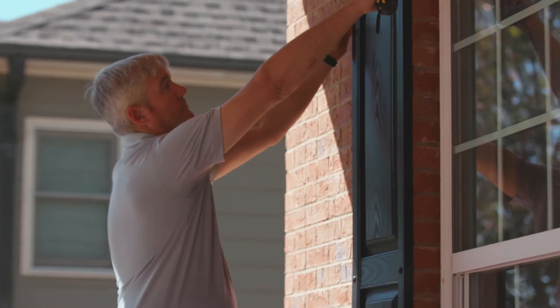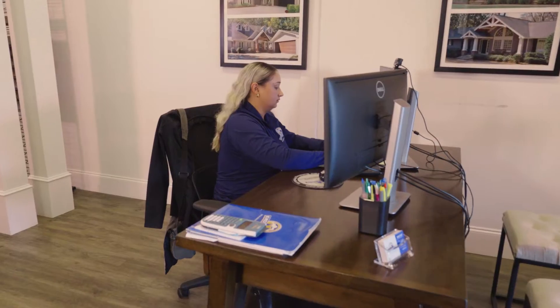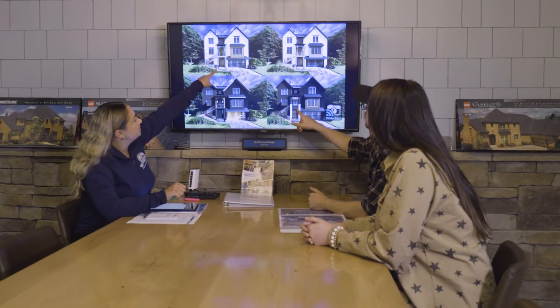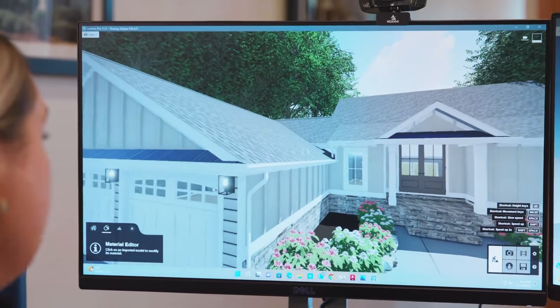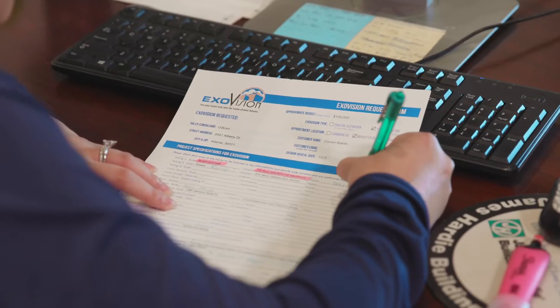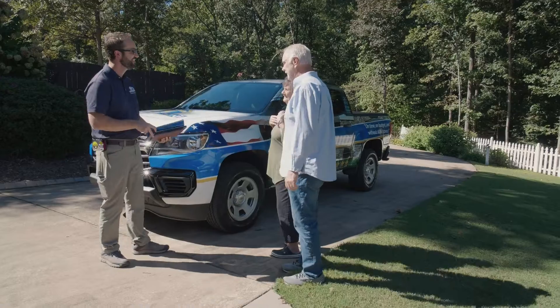Then we pass along exact measurements of your home to our architectural designer, so she can create a state-of-the-art rendering. You get to see your renovation before you even commit to the project. ExoVision is a complimentary service because that's part of what makes ExoVations truly a stress-free remodeling experience.